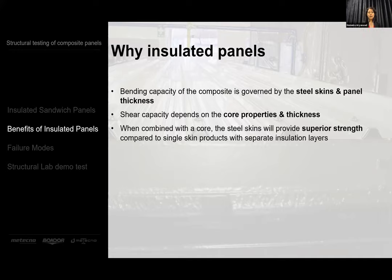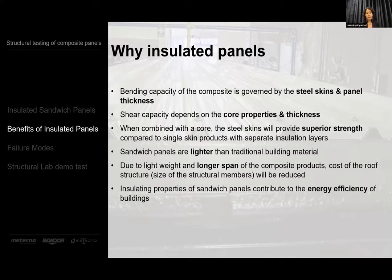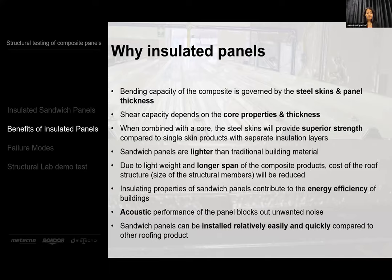Insulated panels are much lighter than a material with the same properties if it were made out of just steel or just the core material. Because they're strong and lightweight, the cost of structural members can be dramatically reduced. They're very good insulators and have been used very effectively in cold room applications for many years. They also provide good acoustic values, and the installation is much more straightforward than built-up systems.